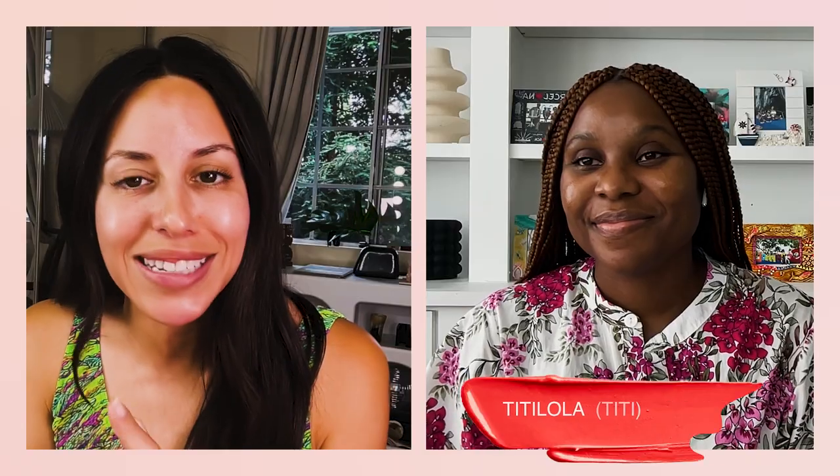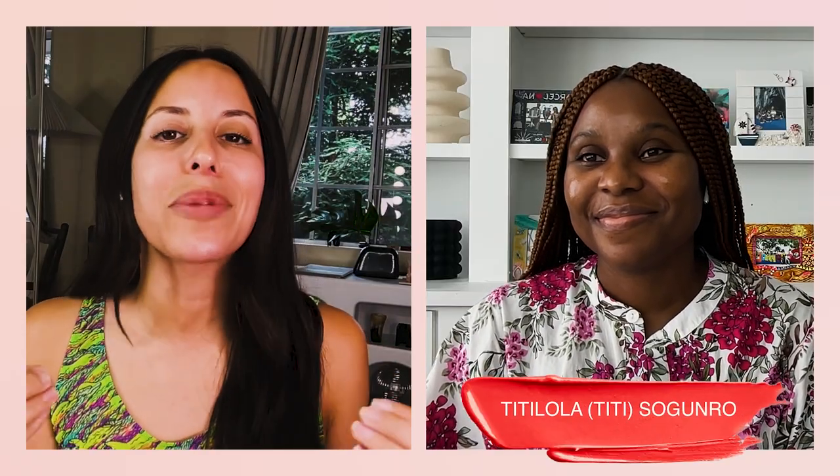Now we're going to do a daytime look for an adventurous travel day with Titi Saganro, who is going to Europe this summer. Titi, where are you going in Europe? I'm starting out in Paris — Paris is my favorite city in the world. I've been there over seven times. So I always start with Paris. Then we're going to Lisbon in Portugal. And the final stop will be London — London is my birthplace. I have family there, my sister lives there, so I always try to visit when I'm traveling with the kids.